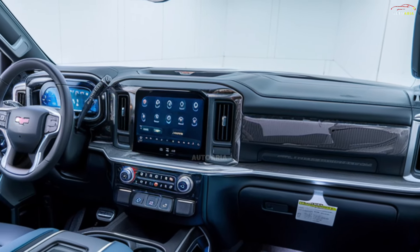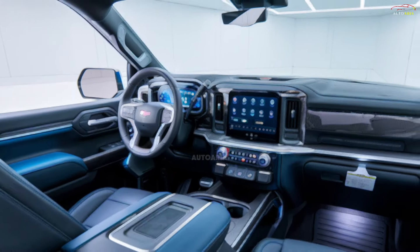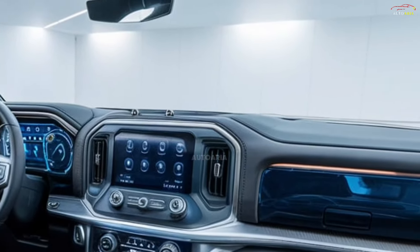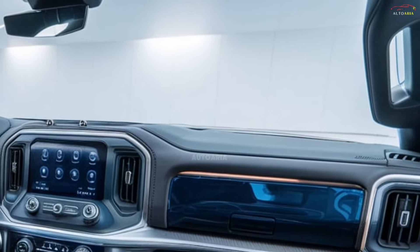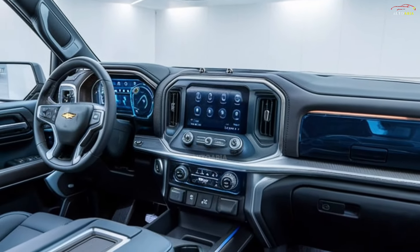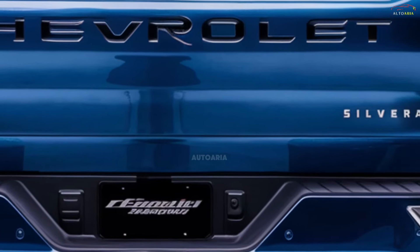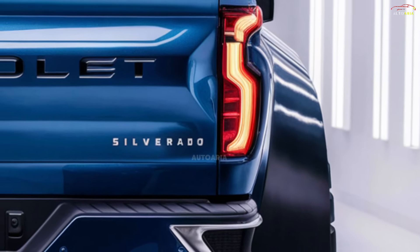Additionally, a premium sound system, wireless charging, and other convenience-focused technologies are available. The interior combines comfort with state-of-the-art tech, offering a top-tier driving experience.